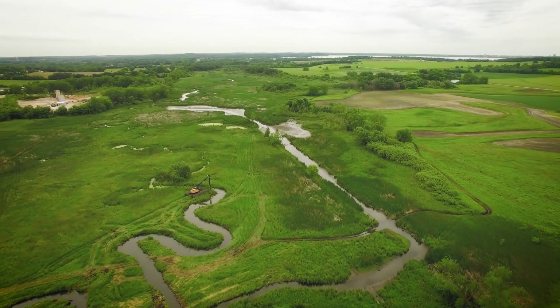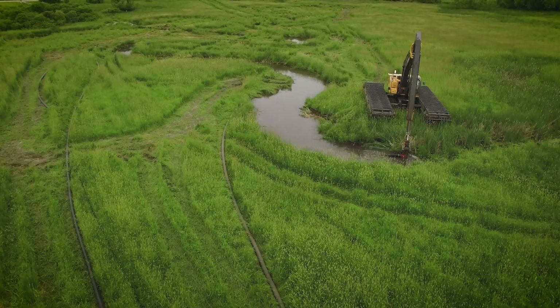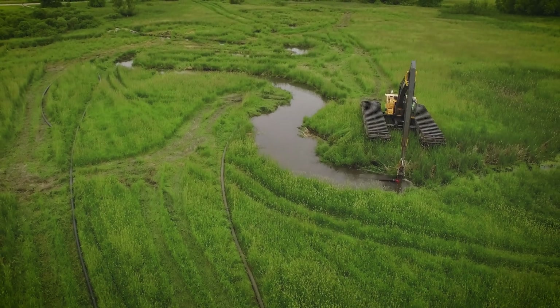When we started this project, the stream was actually short-circuiting around the wetland, and we brought the stream back to its original location.